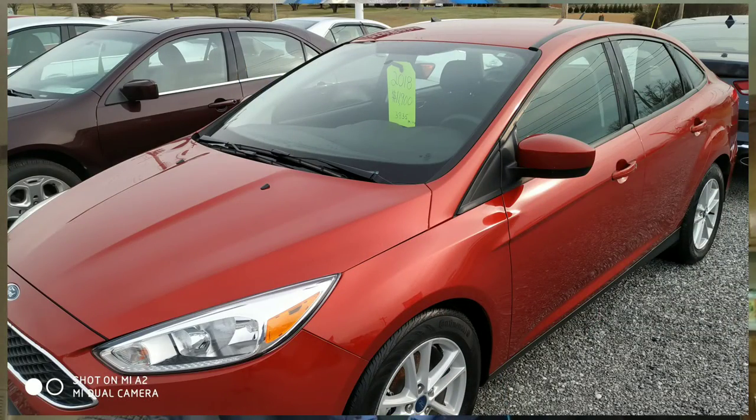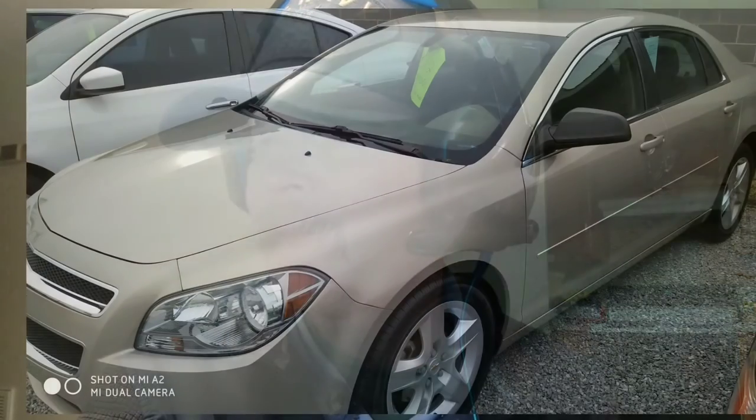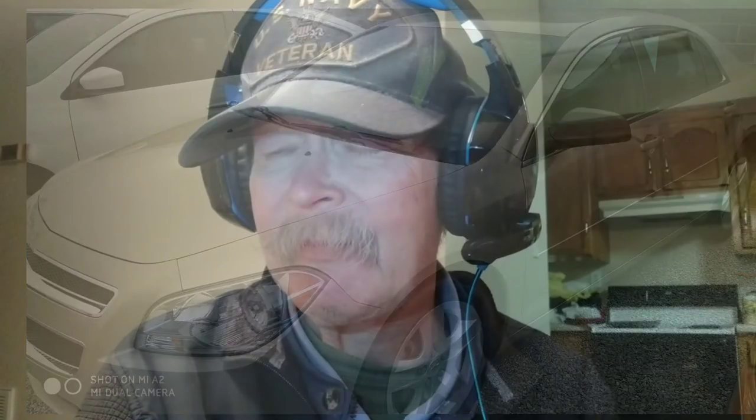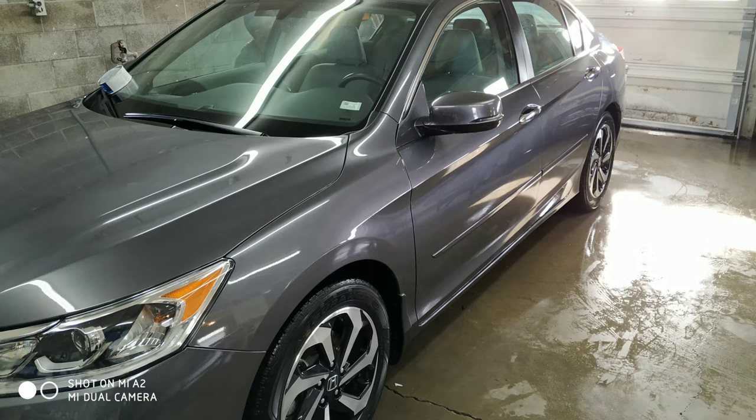First we've got a shot of the Ford Focus in burnt orange — a nice, good-looking car. Then a shot of the 2012 Chevy Malibu coming up right now. And last but not least, a shot of a 2016 Honda Accord — this thing's loaded, it's absolutely gorgeous. I shot the Honda indoors because it was still cold out, earlier than the other two sets of shots. That's all we've got, but as you can see in HDR mode...